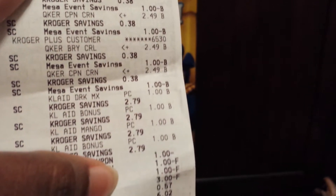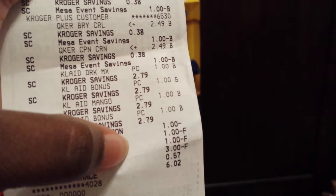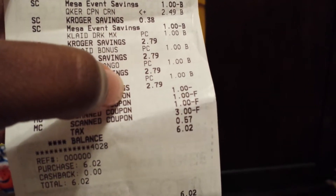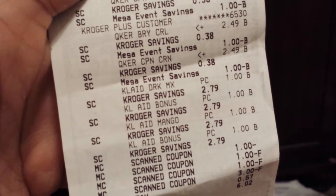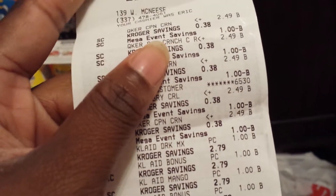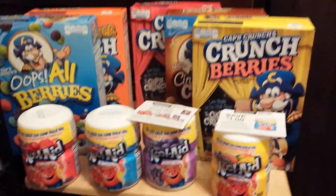$1.49, $1.49, $1.49 for the Kool-Aids; $3.49, $1.49 for the cereal. My total was under $5 before tax, $6 or $2 after tax. The regular price was $2.79 — so that was a good savings — and I got $3 back, so actually this transaction cost me negative $3 if you count in the Catalina I got back from the Kool-Aid.